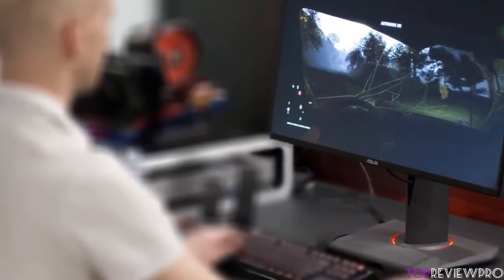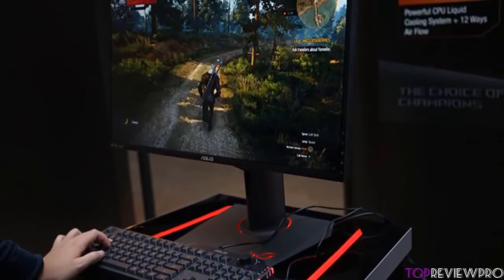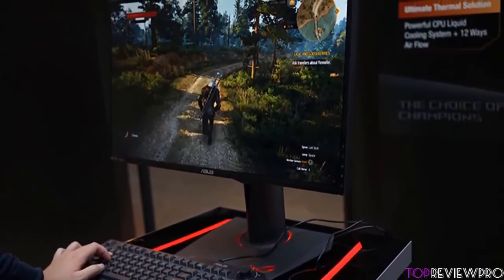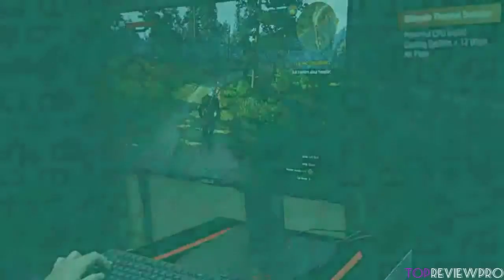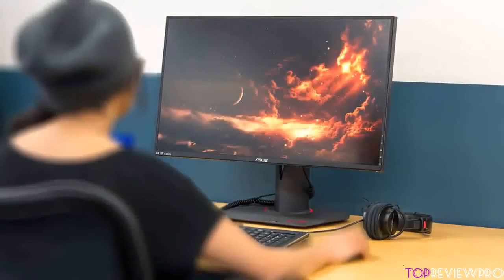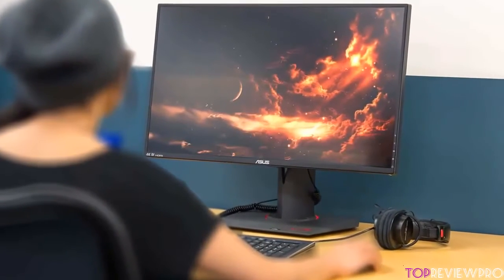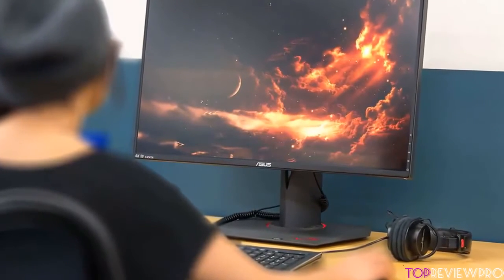It can also be VESA wall mounted or mounted on a monitor arm for enhancing your comfort even further. The display is perfect for multi-display setups and you can pair it with another monitor which will improve your gaming experience. To conclude, this is one of the best monitors on the market that will revolutionize your gaming perception and elevate it to a whole new level. You should definitely take this monitor into consideration because the visual representations of colors and other imagery are simply out of this world.